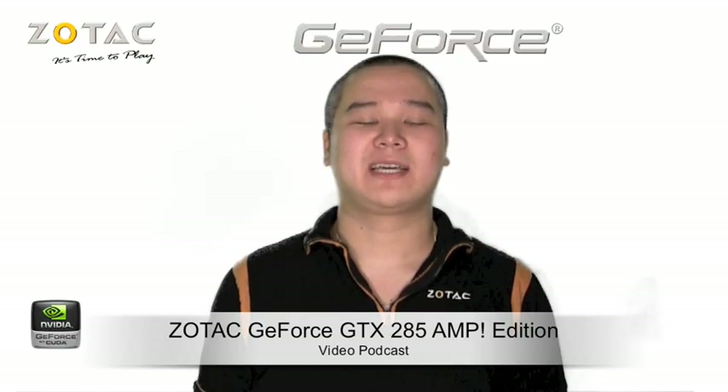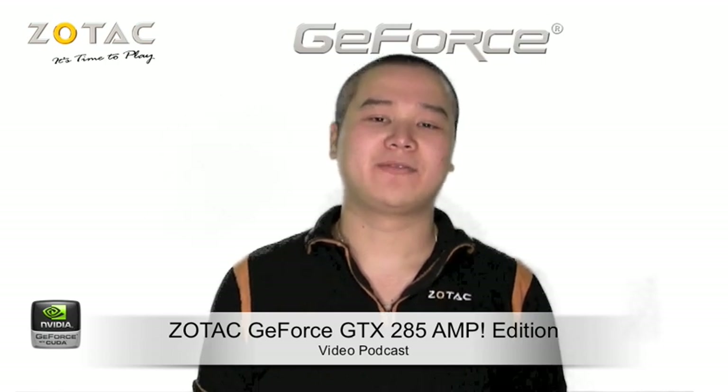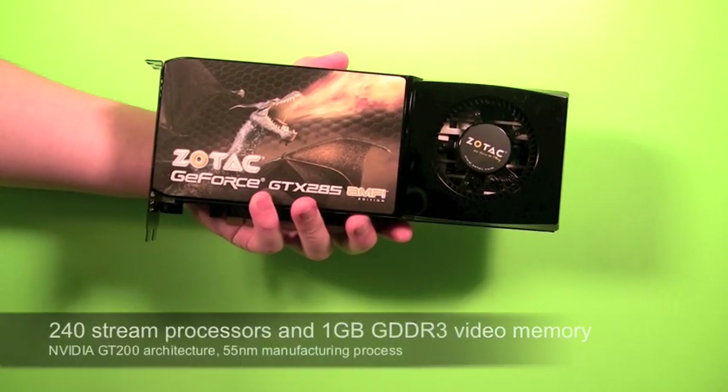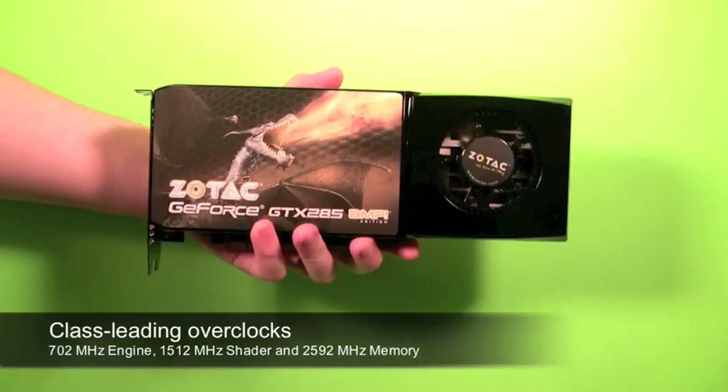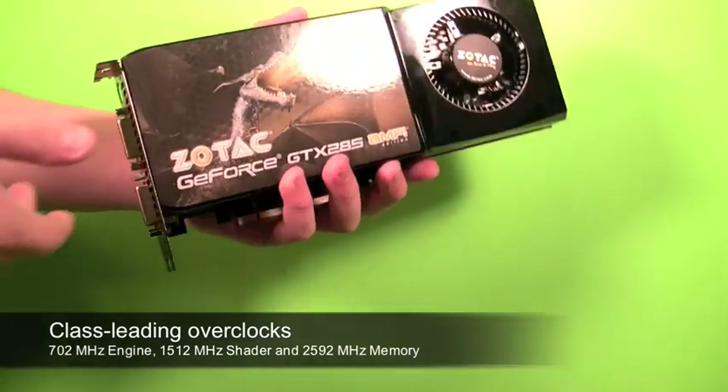Welcome to the latest episode of the Zotac video podcast. Today we'll be introducing the world's fastest single GPU graphics card, the Zotac GeForce GTX 285 Amp Edition. What makes the Zotac GeForce GTX 285 Amp Edition unique is the class-leading overclocks, which gives it a nice performance boost over the standard version.